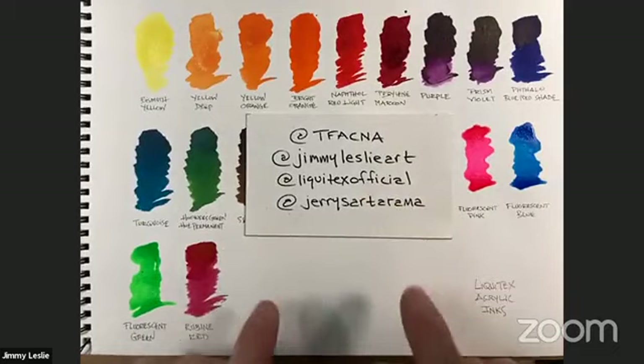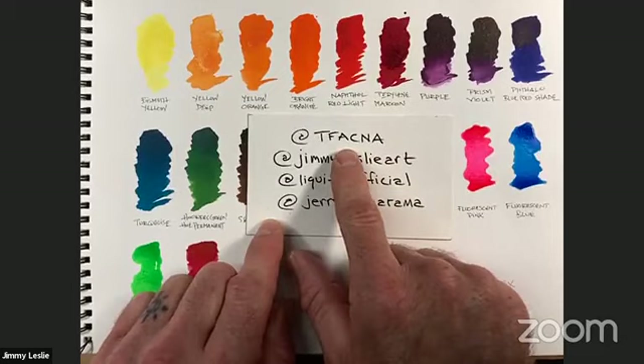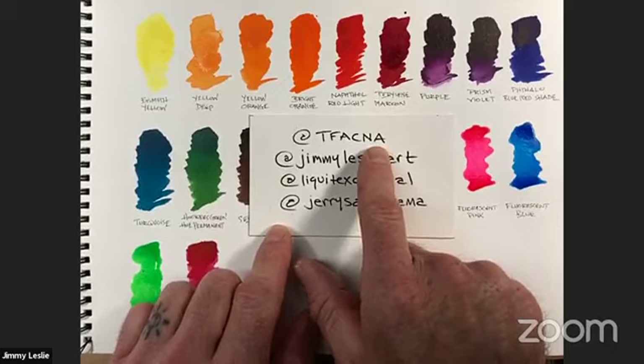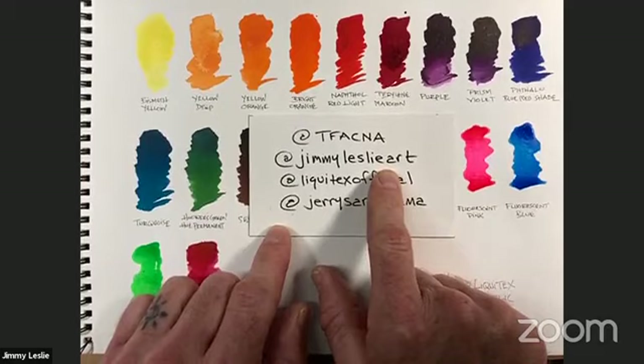I'm super stoked to be here tonight — we're going to talk about new inks and new mediums. First, let me show you a few social media channels. At TFACNA — the Fine Art Collective North America — we have over 55 hour-long live streams archived there, plus about 116 or 117 mini demos. We've done many demos on each of the eight mediums I'll mention tonight, so don't worry if you feel like you've missed something.